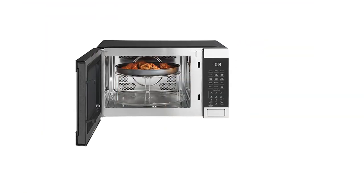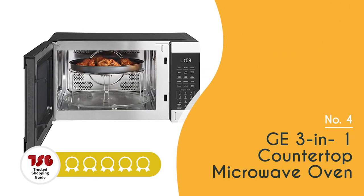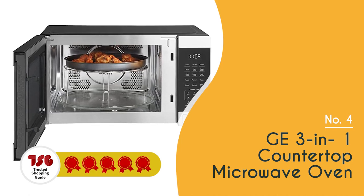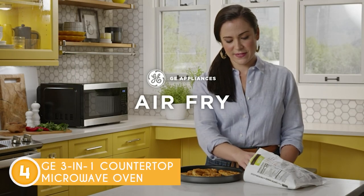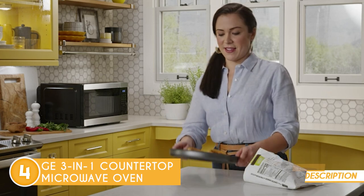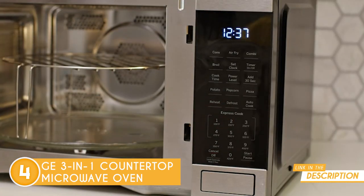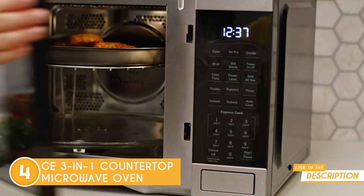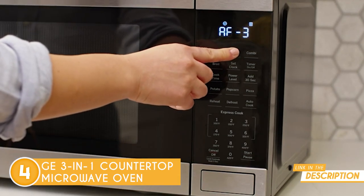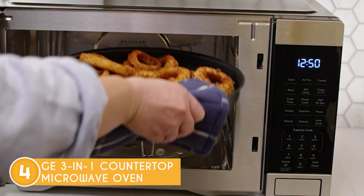The fourth microwave oven on our list is the GE 3-in-1 Countertop Microwave Oven, which TrustedShoppingGuy.com has awarded a 5-badge rating. Get ready to take your cooking game to the next level with the GE 3-in-1 Countertop Microwave Oven — the kitchen superhero that can do it all. This amazing appliance is the ultimate multitasker, featuring a microwave, convection oven, and air fryer all in one. Whether you're in the mood for a quick microwave meal, baking up a storm, or indulging in some crispy air-fried treats, this oven has got you covered.